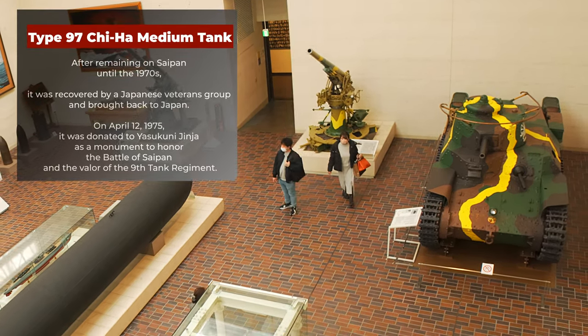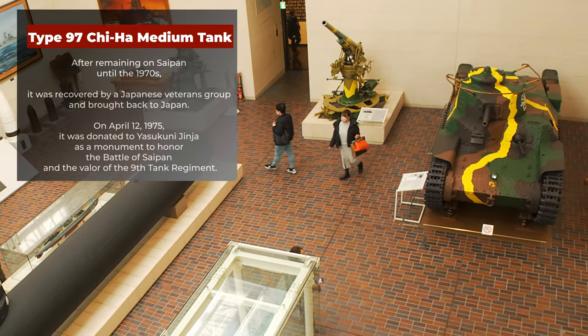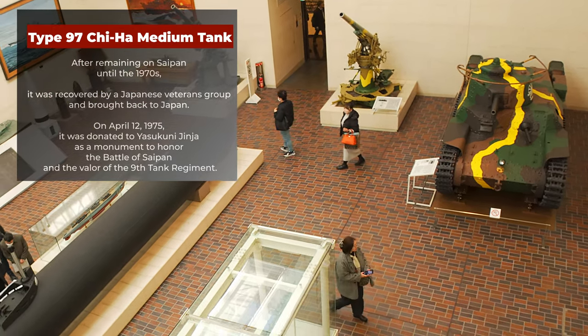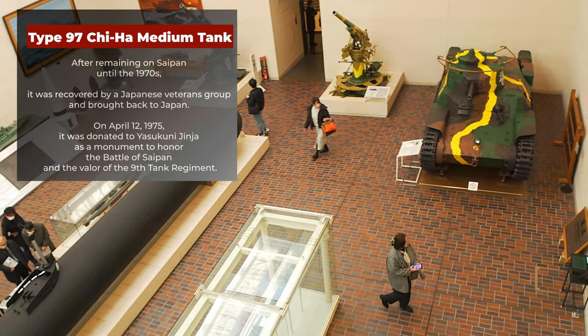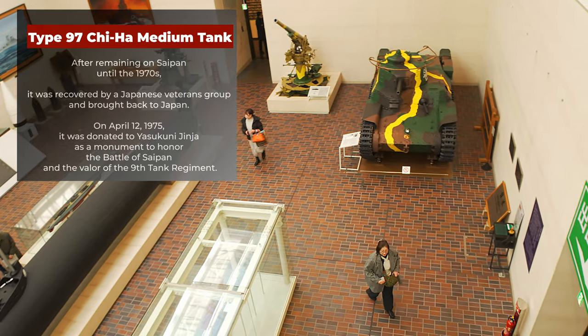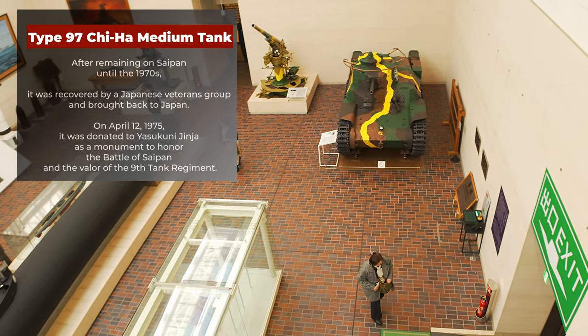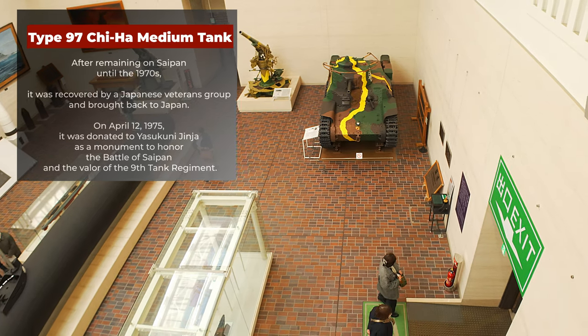After remaining on Saipan until the 1970s, it was recovered by a Japanese veterans group and brought back to Japan. On April 12, 1975, it was donated to Yasukuni Jinja as a monument to honor the Battle of Saipan and the valor of the 9th Tank Regiment.